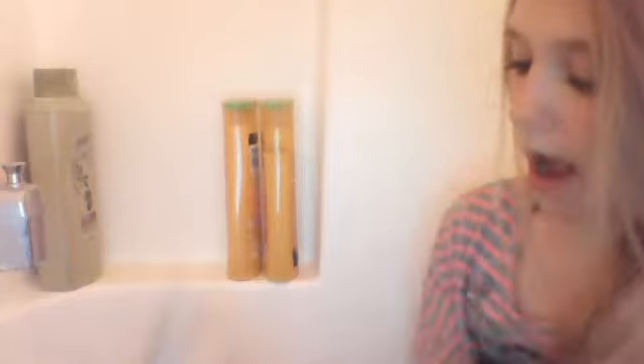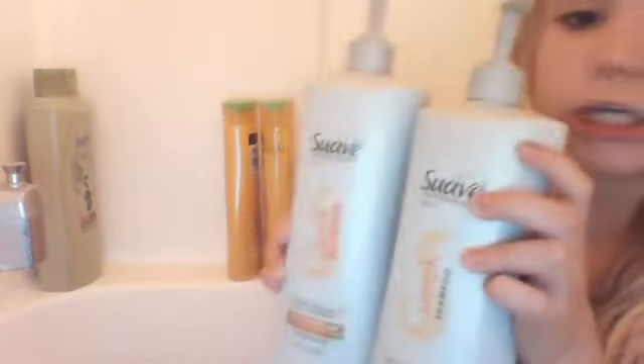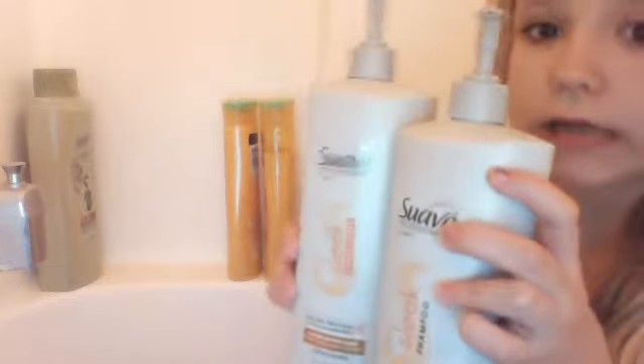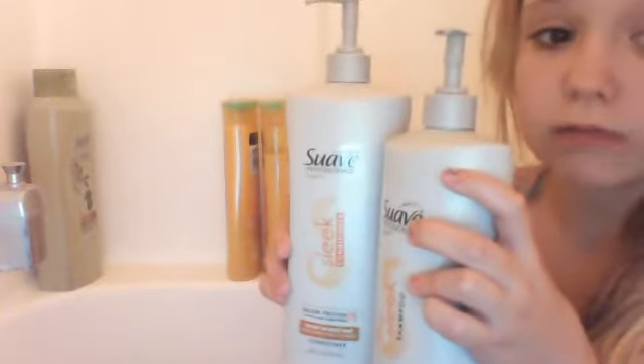Up here I have my two bottles of Suave again — these are the shampoo and conditioner. This is a leave-in conditioner and it smells legitimately like coconuts. I think it would be coconuts because it smells delicious. These are the pump bottles — I didn't know Suave came in pumps. They really work, so yeah, I just really like these.